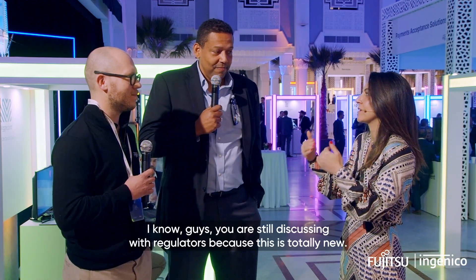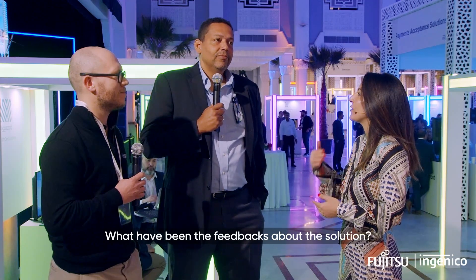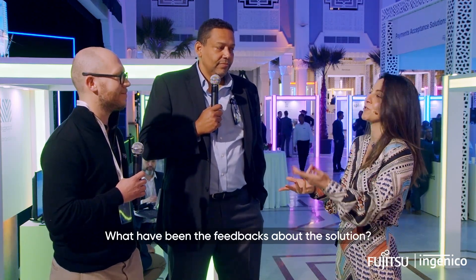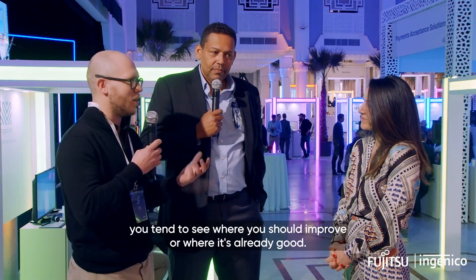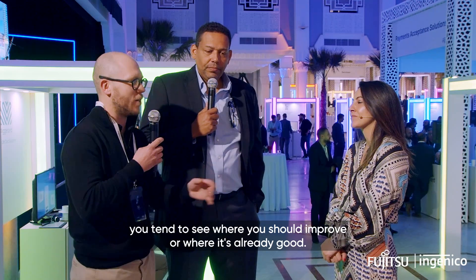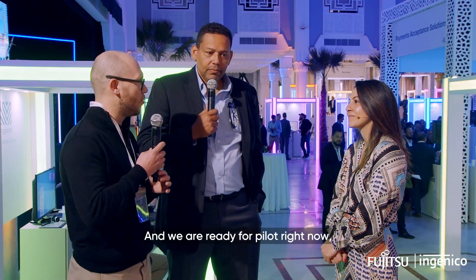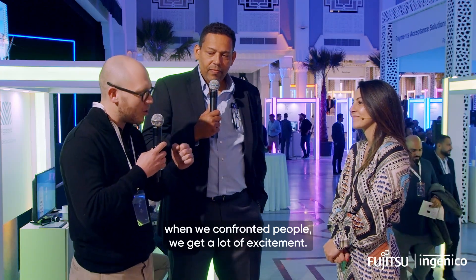You are still discussing with regulators, because this is totally new. What have been the feedbacks about the solution? It's mostly positive feedback. You tend to see where you should improve or where it's already good. We know we are ready for a pilot right now. When we confront people with it, we get a lot of excitement.